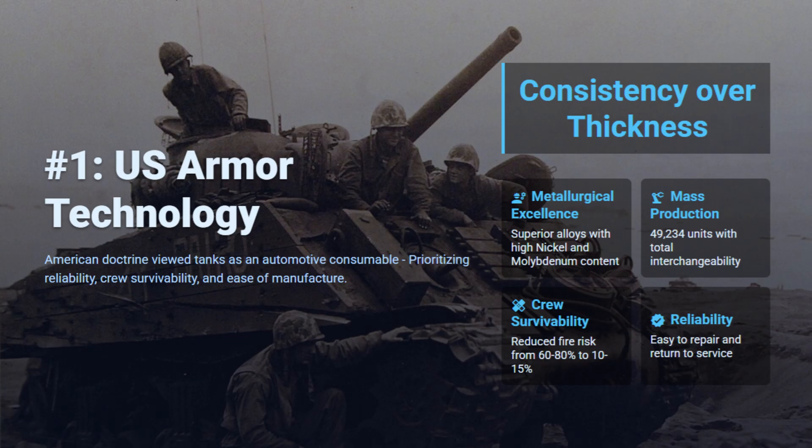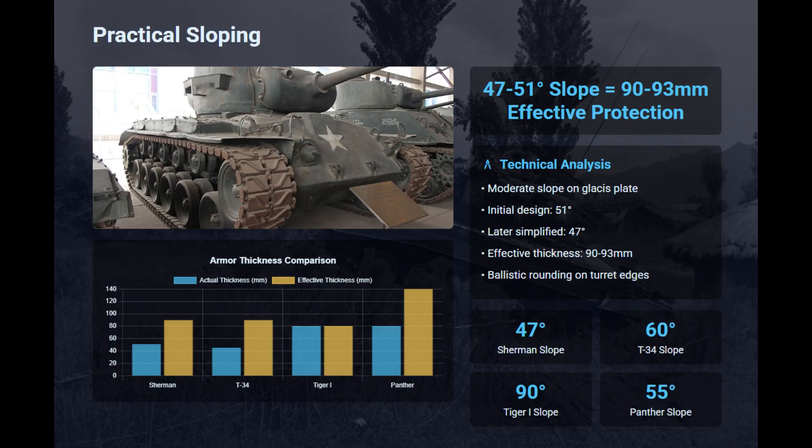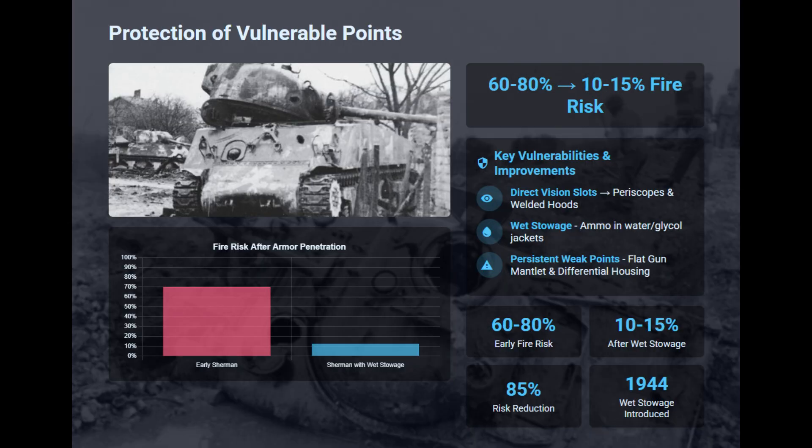For many years we have heard that it took five Shermans to kill a Tiger, but the US proved that victory was achieved not through thickness, but through metallurgical consistency. The Sherman utilized 50-degree sloping offering around 93mm effective thickness, which was adequate for a medium tank. The M4A1 single-piece cast hull introduced ballistic rounding, naturally varying impact angles. US doctrine emphasized mobile warfare over static duels, and unlike German and Soviet heavy tanks, Shermans maintained more balanced all-around protection. The most critical survival upgrade was wet stowage, which reduced catastrophic fire rates from 80% to 15% after penetration.